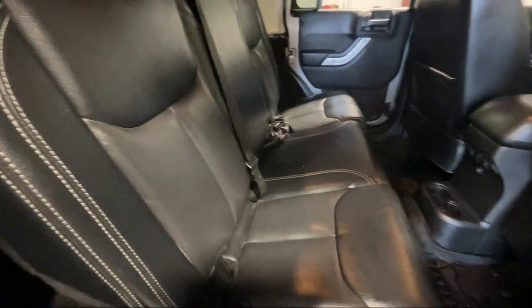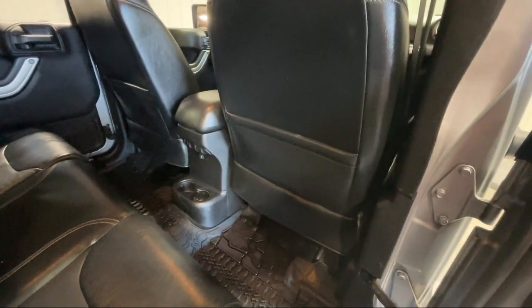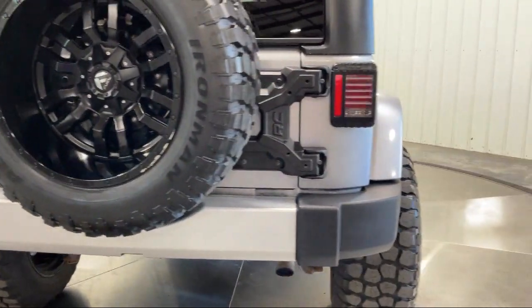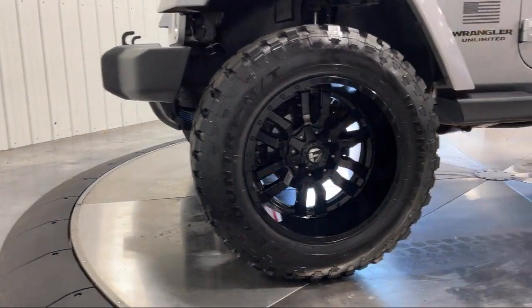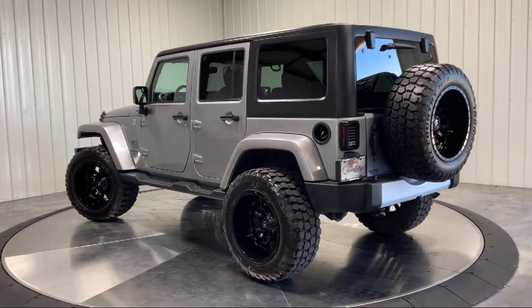Family-owned Highland Toyota has been proudly serving the Quad Cities since 1967. We have a state-of-the-art showroom and superior service center along with hundreds of vehicles to choose from for every budget, with great financing and warranty options. Plus Highland Toyota will pay top dollar for your trade.